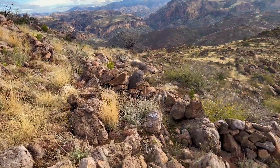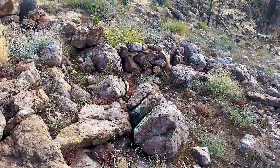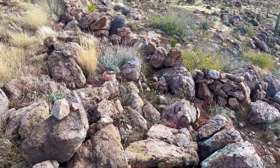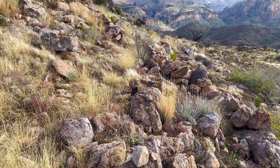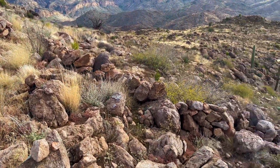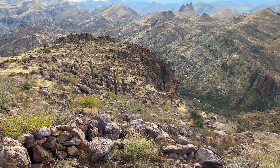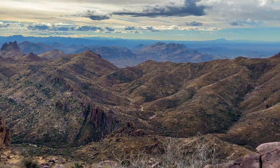This is interesting — right there, there's a rock wall that goes all the way across and up the hill a little bit. I just wonder what that was used for. Maybe cattle or something, I'm not sure.